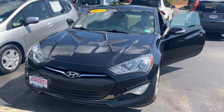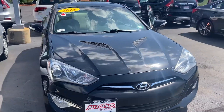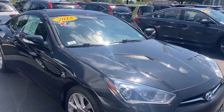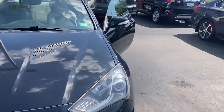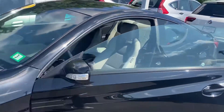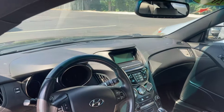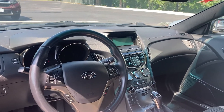Good morning, this is Sammy at AutoFair Honda. Alex at our BDC department asked me to make this short video for you for the 2015 Hyundai. It's in mint condition inside and out, brand new tires, so sporty. It's black on gray interior, XM radio, fully loaded phone system.